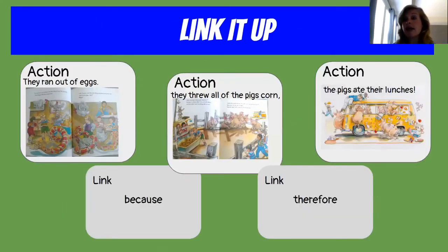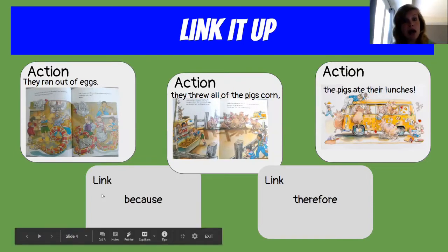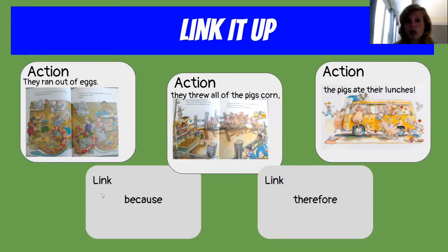The action was they ran out of eggs. Why were they out of eggs? The sequencing word is because — they threw all of the pigs' corn, therefore the pigs ate their lunches. We see the action but also the link between them — the linking word that creates a sequence. We can't just say they ran out of eggs and the pigs ate their lunches; that doesn't make sense. But if we say they ran out of eggs because they threw all of the pigs' corn, therefore the pigs ate their lunches — that's how we sequence things together with a natural flow.